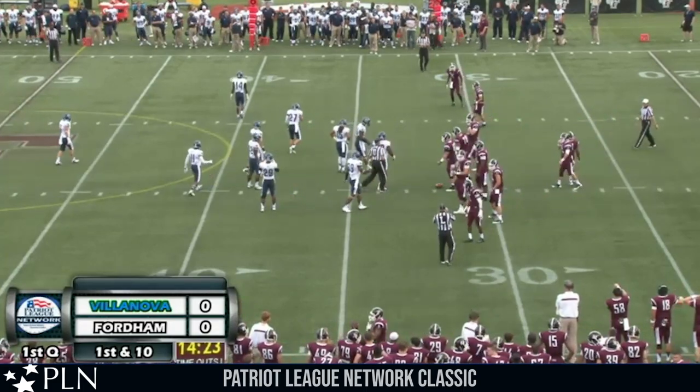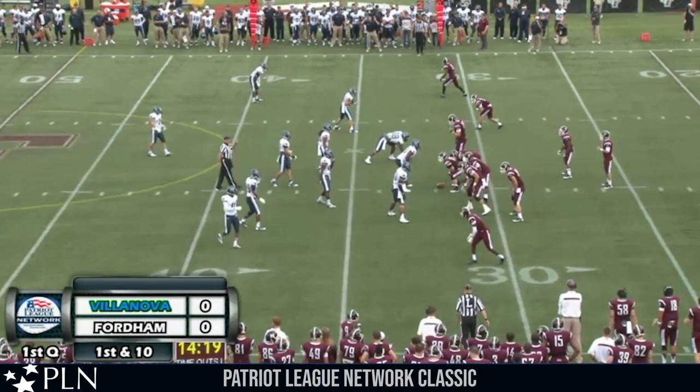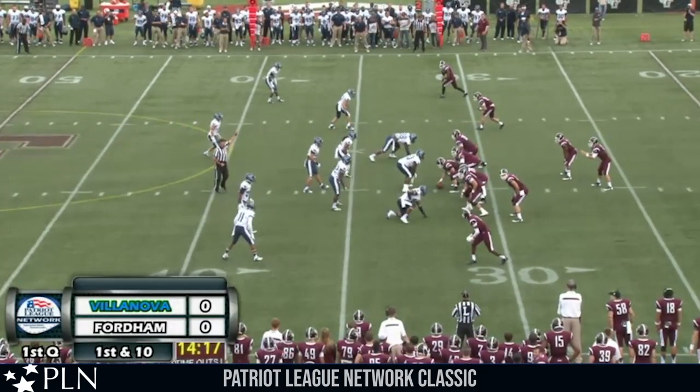There we see the first option of the game, and Fordham is going to be running that a lot today, I think. Call it second and nine at the Fordham 31-yard line.